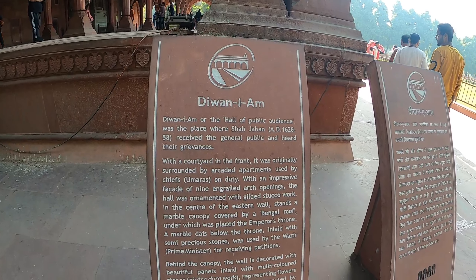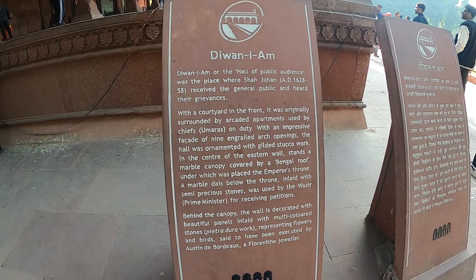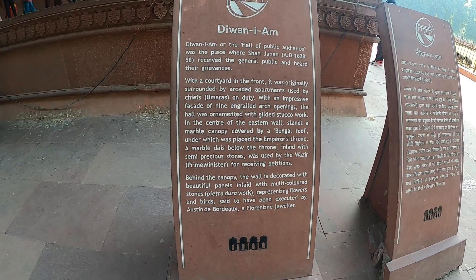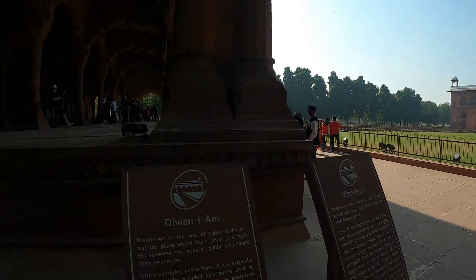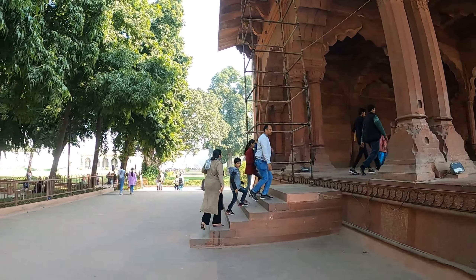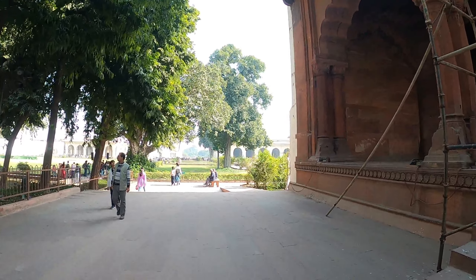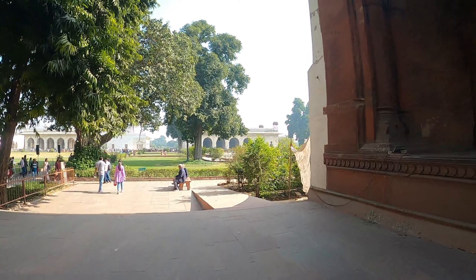This is Diwan-i-Aam, the Hall of Public Audience. We're now going towards the apartment of the emperor - his private apartments and private dwellings. So he's right behind this dwelling, this building. No long commutes for the emperor - just walking distance to his office. That's the benefit, I suppose, of being an emperor - everything within local vicinity. There are audience chambers, apartments of the emperor, a spring area, and a mosque.